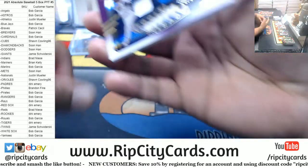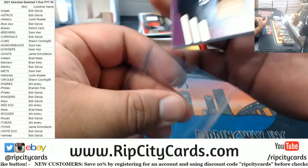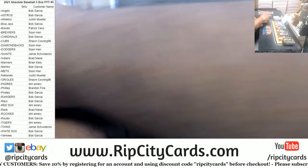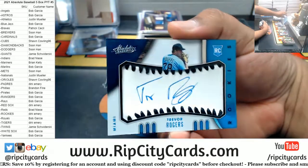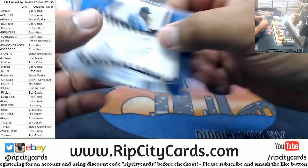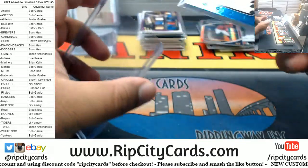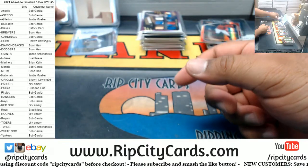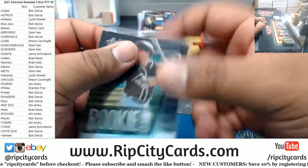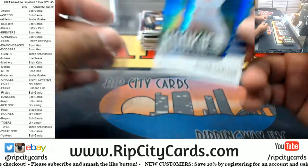We got Sammy Sosa to 25 for the Cubs, Tools of the Trade. Very nice. Oh, this is a good one — for the Marlins box there: Trevor Rogers rookie autograph. That's a good one. Trevor Rogers, a beast for the Marlins. We got a Cronenworth rookie for the Padres. And a sneaky nice Dylan Carlson to 149, Cardinals.